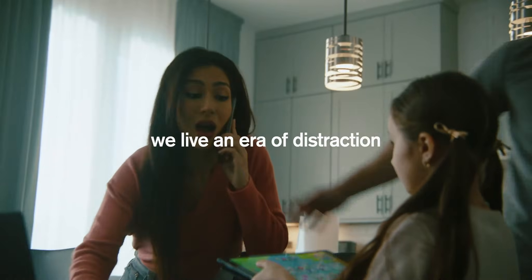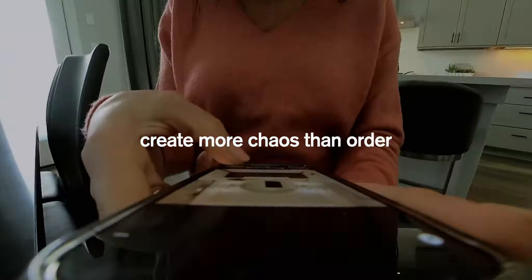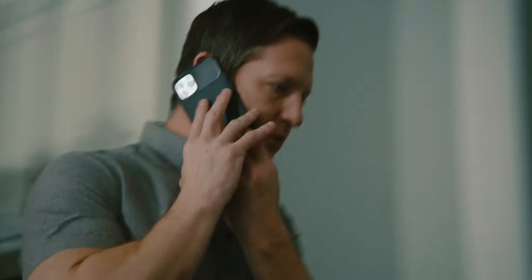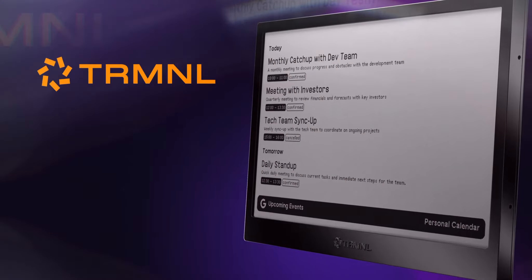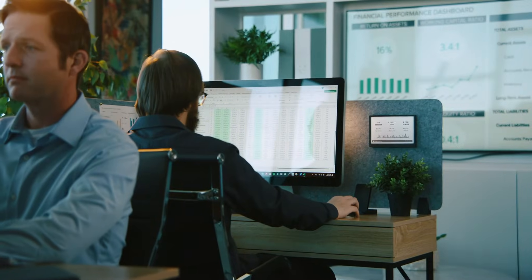We live in an era of distraction, where the tools we depend on create more chaos than order, making attention our most valuable asset. Introducing Terminal, a minimal e-ink display for the information you care about, without the chaos.